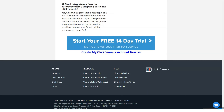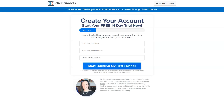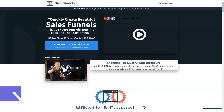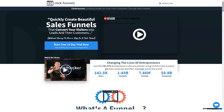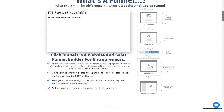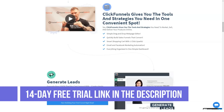ClickFunnels is certainly one of the most powerful online marketing tools, and there aren't many tools out there that can match it in terms of scope and capabilities. While you can use ClickFunnels to do a lot of things including marketing automation and membership sites, their strength is the core sales funnel builder, which I believe is the best in the industry. Ultimately, it boils down to whether ClickFunnels is right for you or not, and it depends completely on your specific requirements.